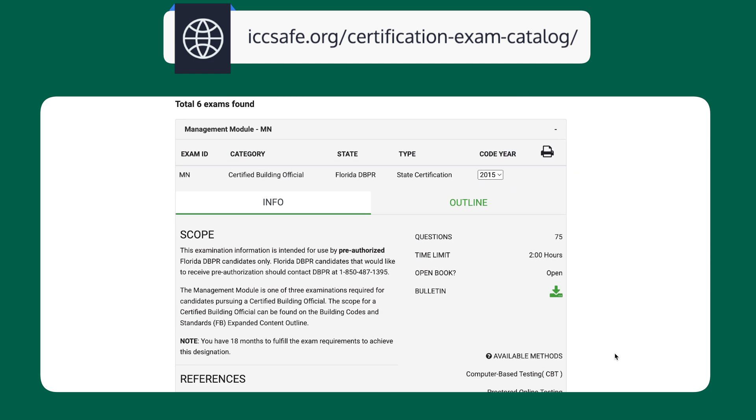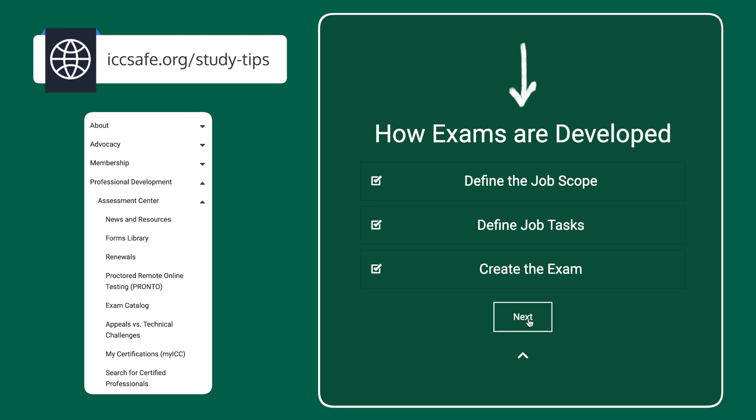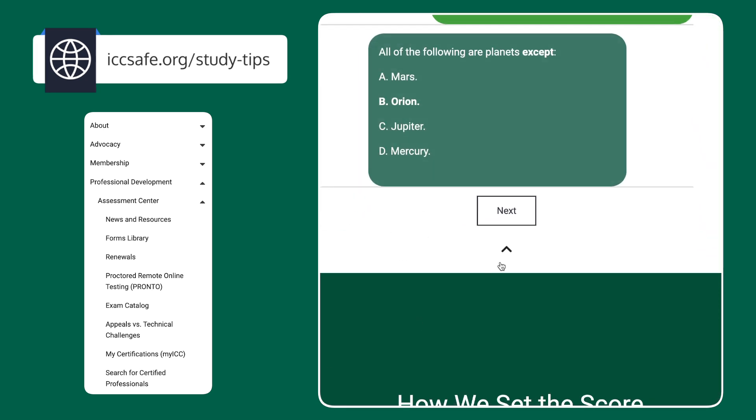We also offer useful study tips at iccsafe.org/study-tips. There's a lot of good stuff here — like, did you know an octopus has eight legs? Wait, are they really legs? Guess it doesn't matter. What's important is you will find materials and information here to help you prepare for your exam.